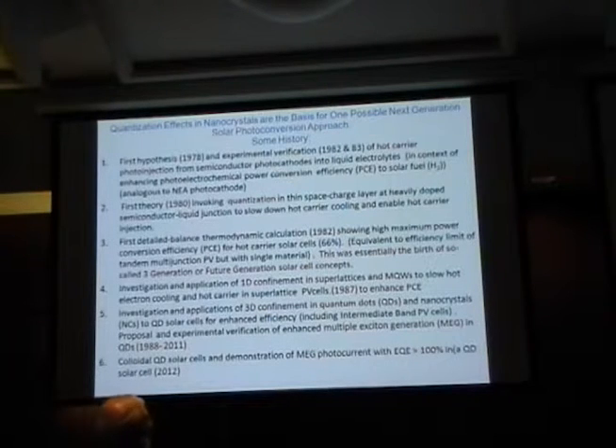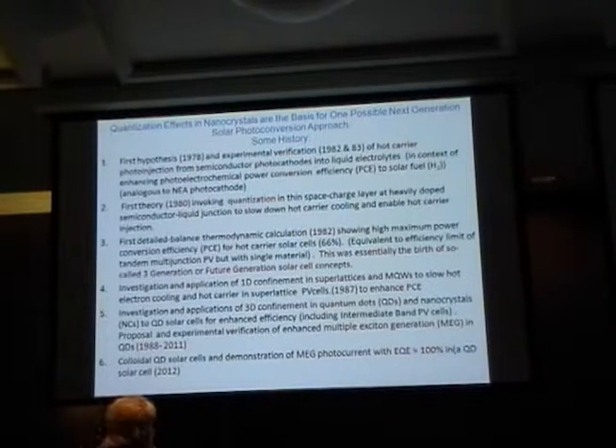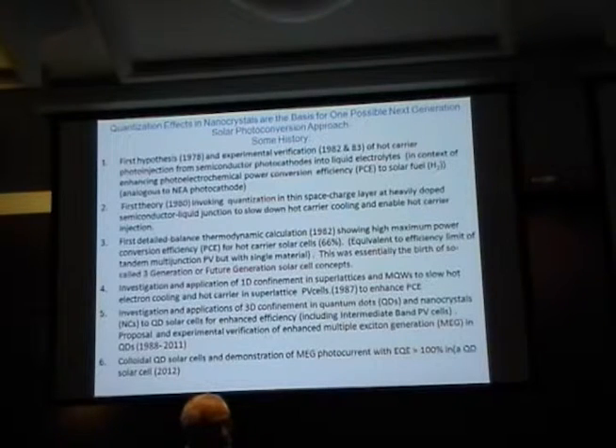In terms of history, what we call third generation really started in the late 70s. Most of you weren't born at that time, but your parents may remember there was a big global energy crisis in the 70s where the price of fossil fuel doubled or tripled in a very short time due to the oil embargo in the Middle East. That kicked off a major effort globally to investigate alternative sources of energy. This is when NREL — then called the Solar Energy Research Institute — was founded in 1977 by President Carter.